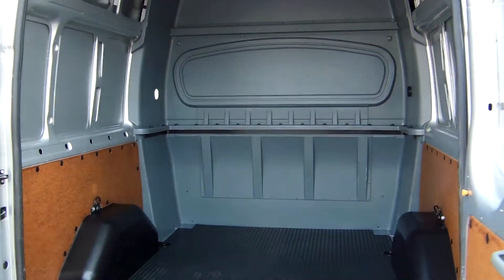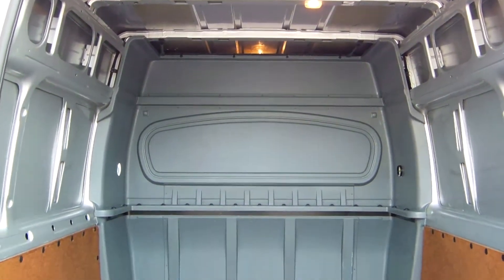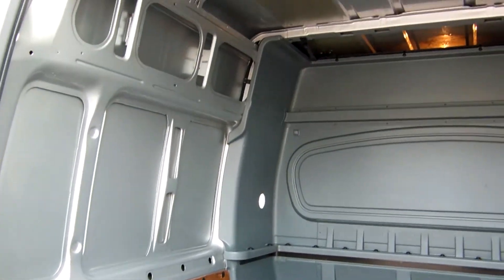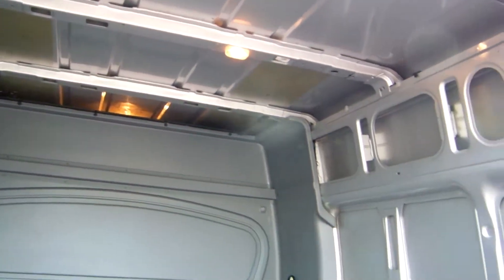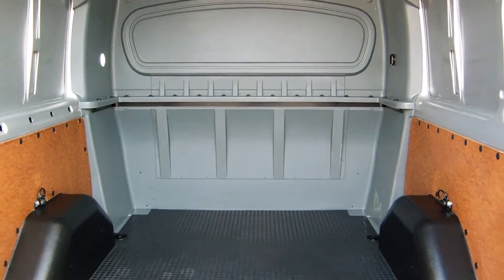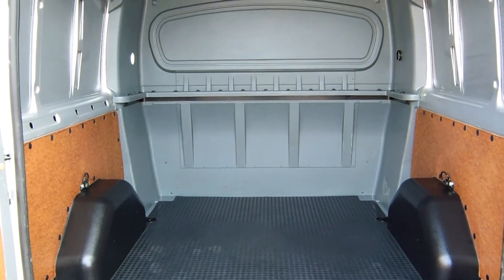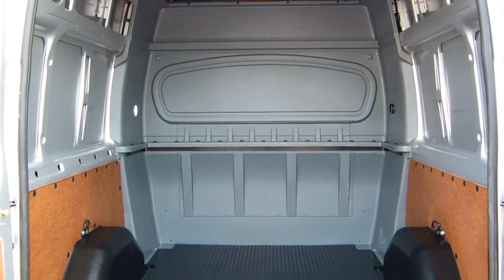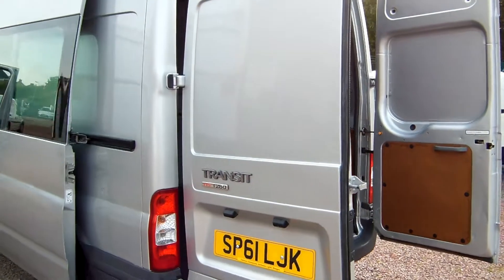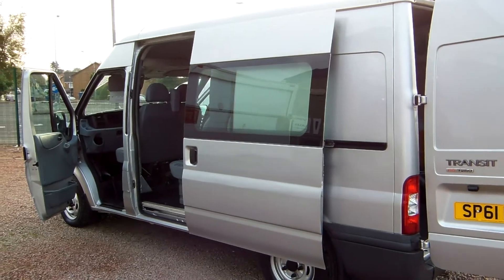It's not an aftermarket conversion. One owner from new, 79,000 miles. Hopefully as I walk around with the camera the picture speaks a thousand words in terms of the general condition of the van. By virtue of these being crew vans, a lot of them will spend their life loaded up with six burly workmen, but thankfully this one has very much escaped the hard life. We actually have two of these in stock, and these are the only two we've had in the last six months.